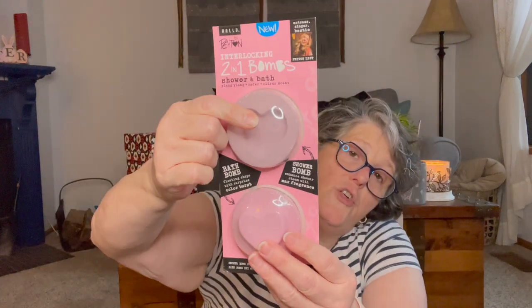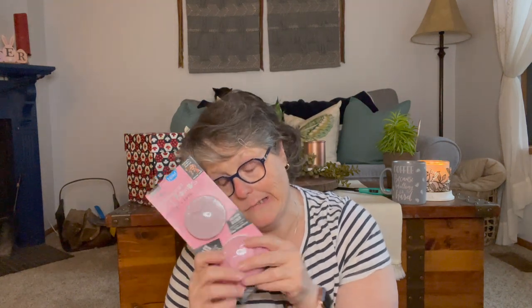I found this by Peyton — an interlocking two-in-one bomb: shower and bath, ylang ylang and cedar citrus scent. There's a shower bomb and a bath bomb, or you can put them together. For the shower bomb, you turn the shower on and place it near the water to release fragrance. For the bath bomb, fill the tub and drop it in. I love a shower bomb so I grabbed that to try.